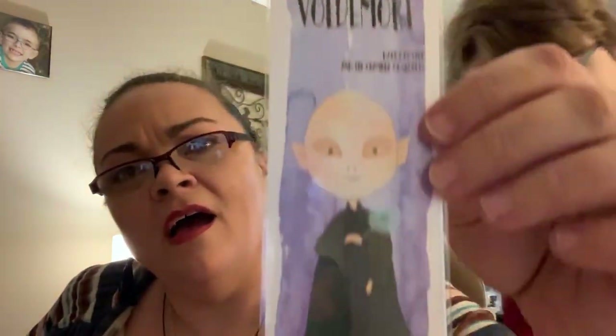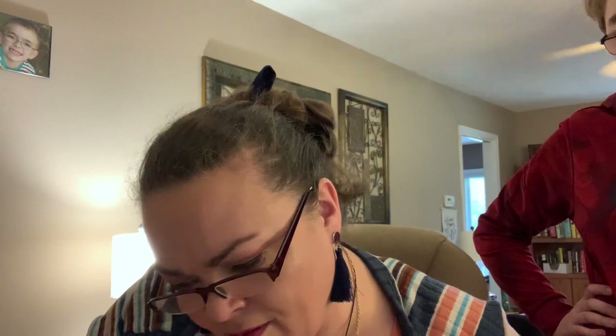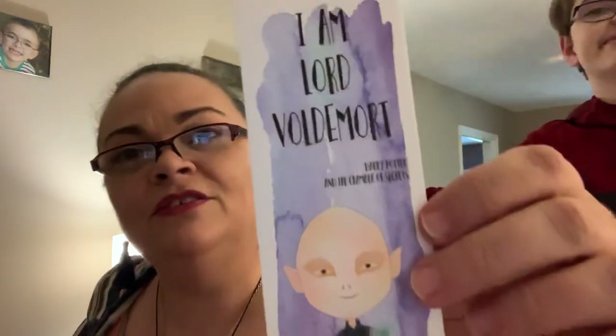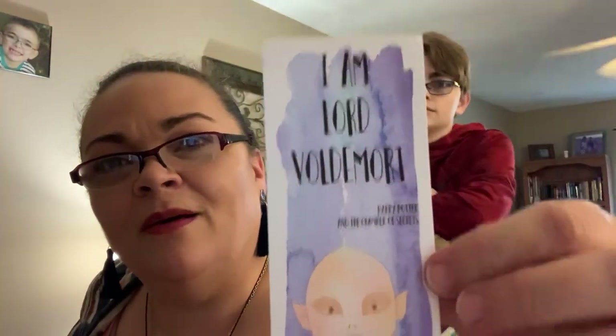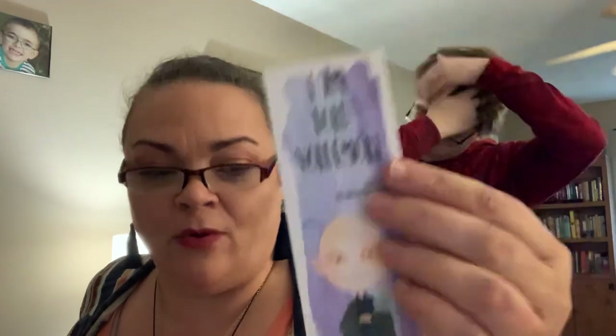Next, we have a bookmark: 'I am Lord Voldemort' — Harry Potter and the Chamber of Secrets. I wonder why that's in this box, that's kind of strange. It's a cool bookmark but it just says Chamber of Secrets. It is very cool though — it's like watercolor, thick cardstock, high quality, you can tell.